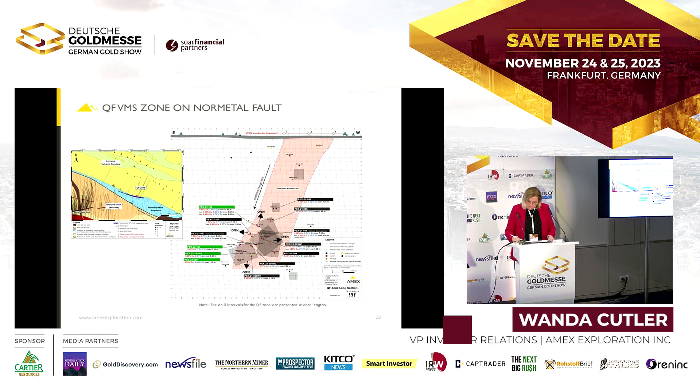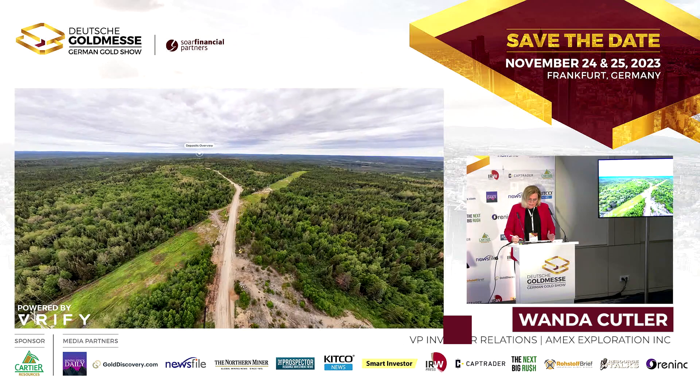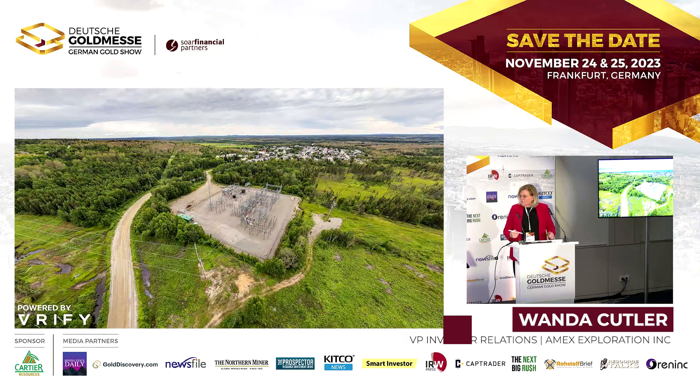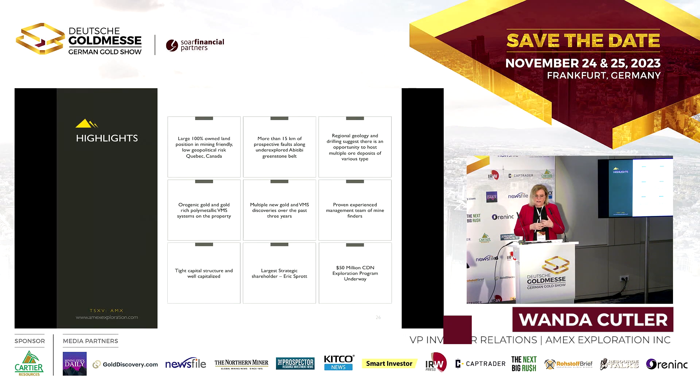We'll do about 80,000 meters of drilling this year and we've probably got about 30,000 meters done so far. Our drilling should be complete by mid-November, and at that point we'll determine if the timing is right to do a resource estimate for the project. We're well financed — we raised $50 million last January, spent about $25 million last year, and will spend another $25 million in the ground this year.